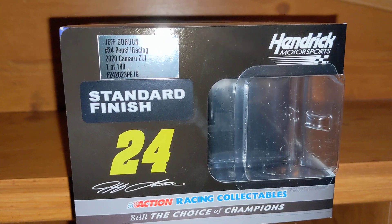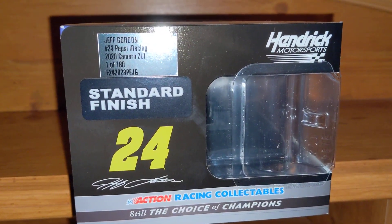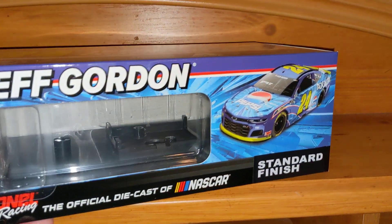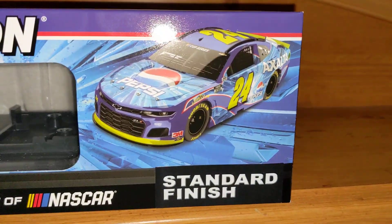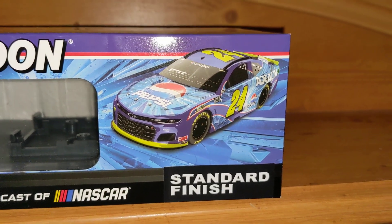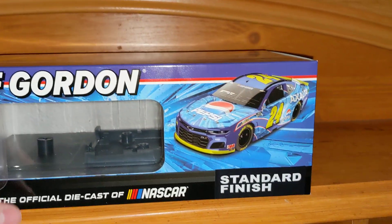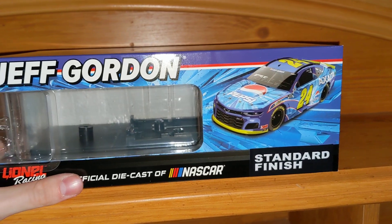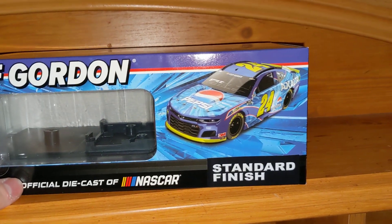Jeff Gordon drove this car virtually during the shutdown last year in an iRacing event. This is his Pepsi Accelta throwback to his 2004 Pepsi car that he ran at Talladega. He actually won in this paint scheme at Talladega, so that is really special and that's probably another reason why he raced this car during the iRacing event. This is super cool — Jeff Gordon's Pepsi car.